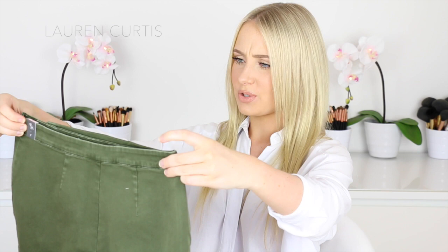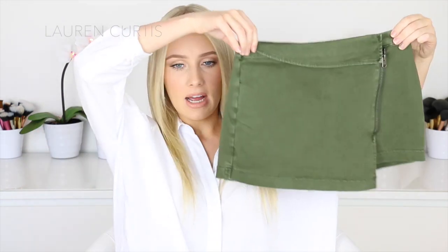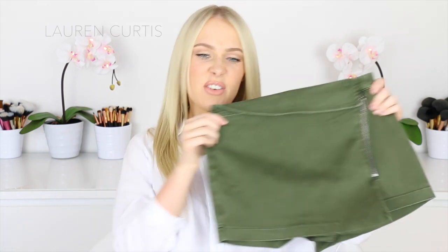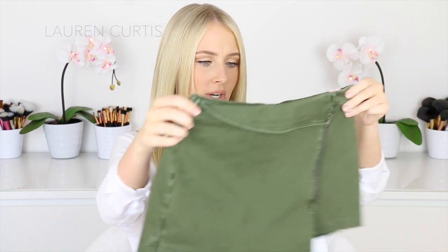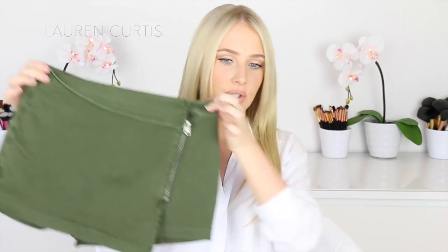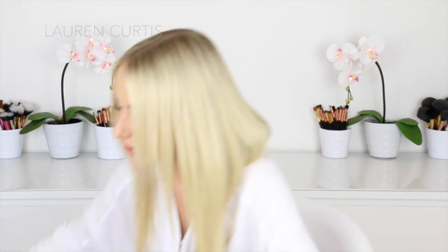Abercrombie & Fitch Military Zip Skirt. It is pretty cute but it looks really big — I don't know if I've got the right size. Actually, no, that's going to be all right I think. So it's just a little skirt. I never really wear skirts either, so this will be interesting. It looks quite short, and I'm not into really short booty shorts. It'll be interesting when I try it on.